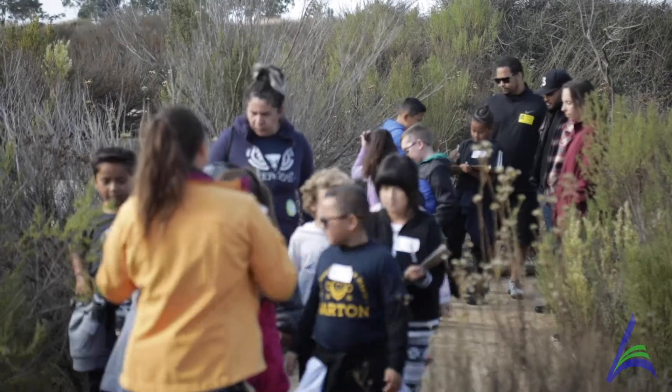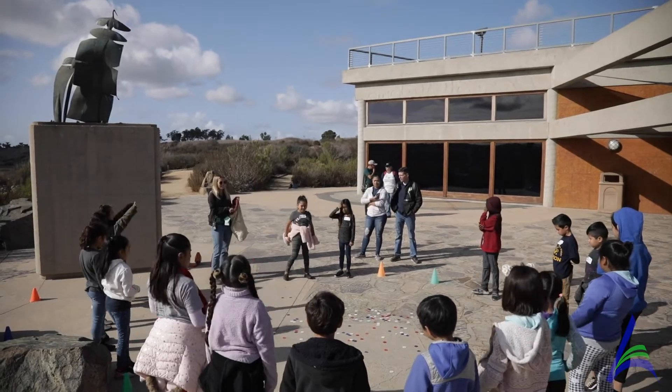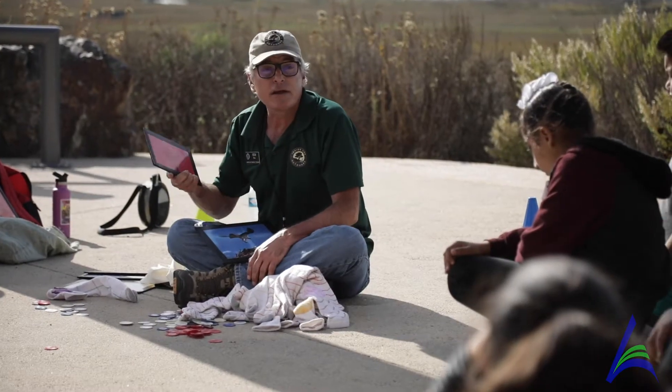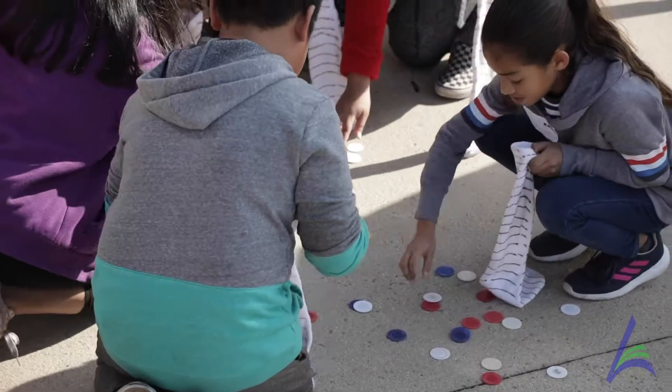So today, we are going through about four separate activities. The first one we go over is the food chain. We talk about the animals that live out here in this ecosystem, how food chains work, how toxins and pollutants, even if they get into the smallest animal, the smallest plant, can work its way up and affect everyone else.